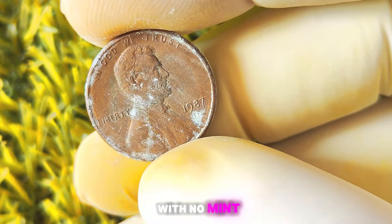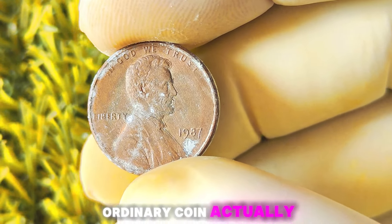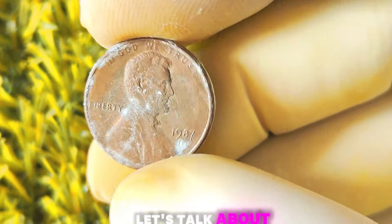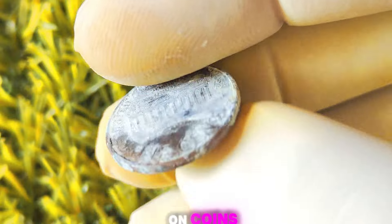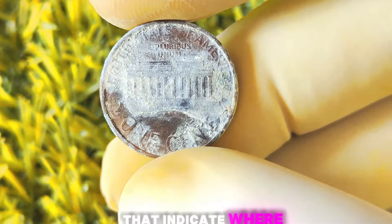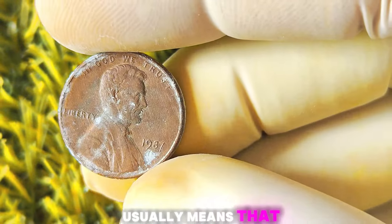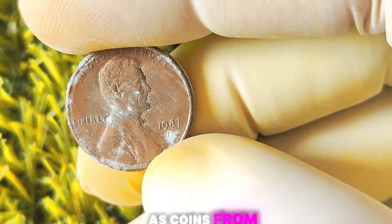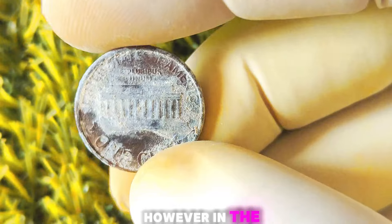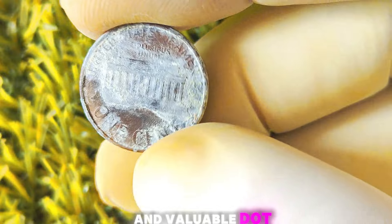1987 Lincoln penny with no mint mark — could this seemingly ordinary coin actually be worth millions of dollars? Stick around to find out. Let's talk about the significance of mint marks on coins. Mint marks are small letters or symbols on coins that indicate where the coin was minted. The absence of a mint mark on a coin usually means that it was minted in Philadelphia, as coins from this mint often do not have mint marks. However, in the case of the 1987 Lincoln penny, the lack of a mint mark is what makes it so unique and valuable.